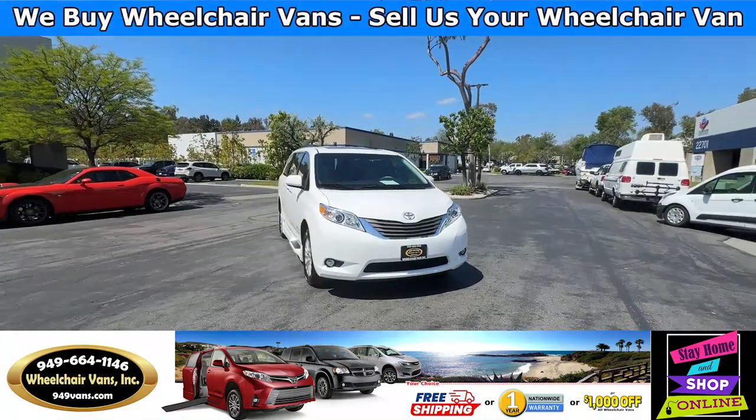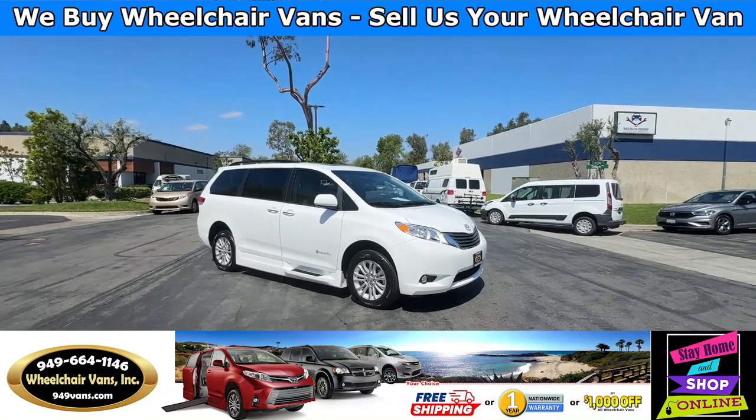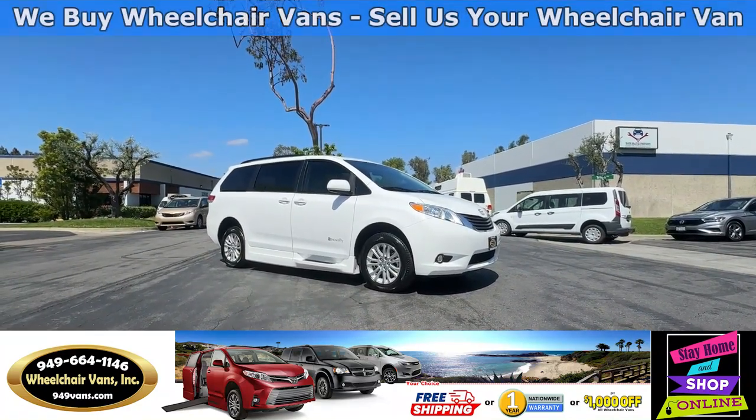Hello and welcome to Wheelchair Vans Inc. Today I'll be going over a 2012 Toyota Sienna XLE equipped with the BraunAbility Power Foldout Ramp.